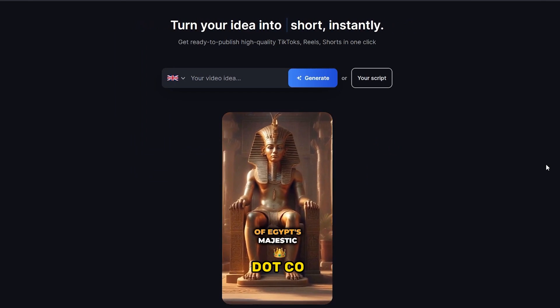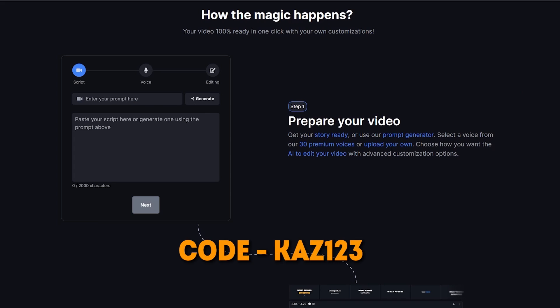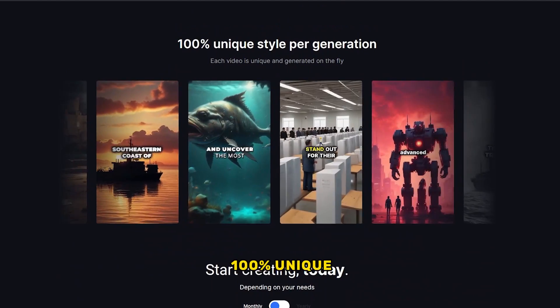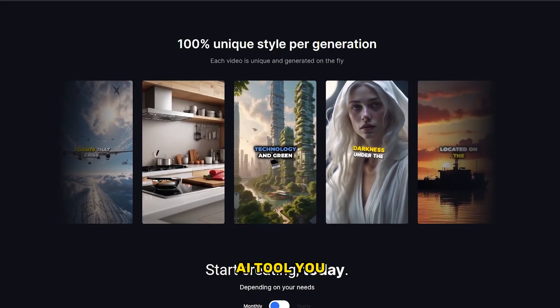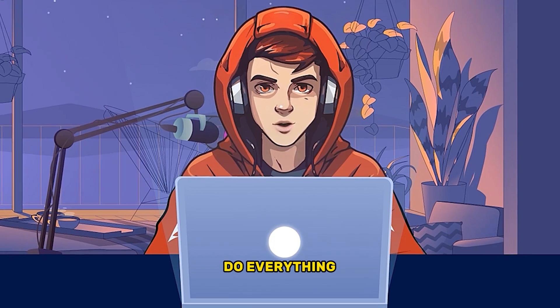Let me show you how to use this AI to automate your video creation process. First, go to SmartShort.co — I have provided the link in the description. Use that link and use this code to get a 20% discount. As you can see here, this AI tool has the ability to generate 100% unique videos each time. You can create videos related to any niche or topic, and you don't have to worry about image generation or editing — they will do everything for you.